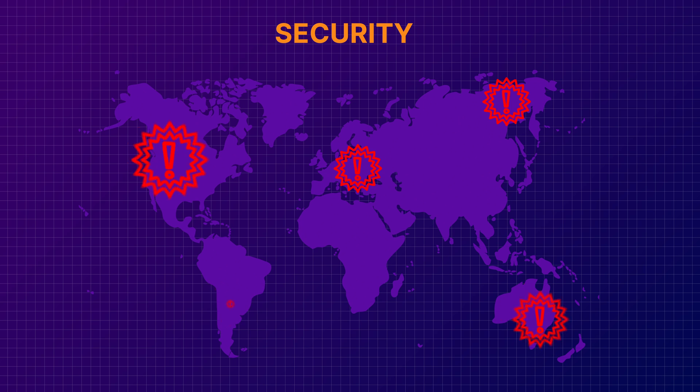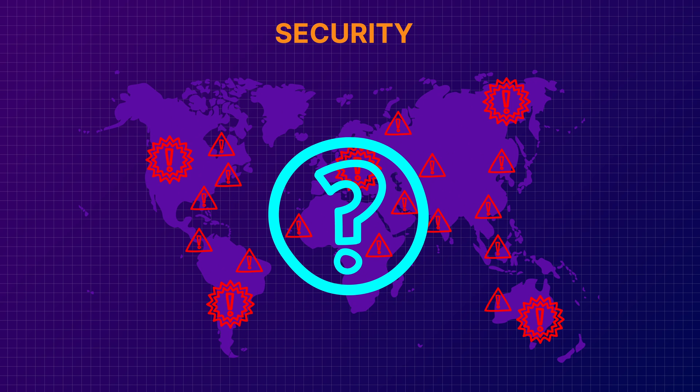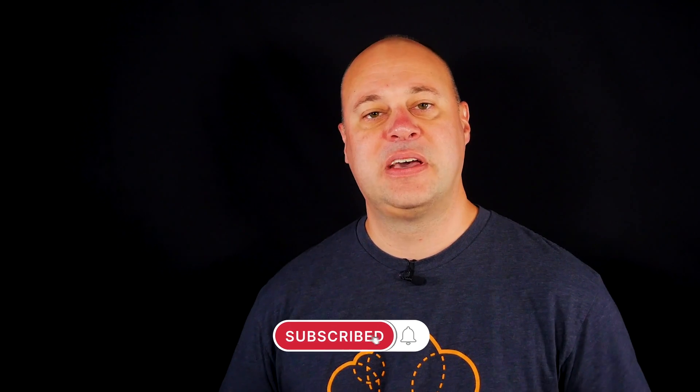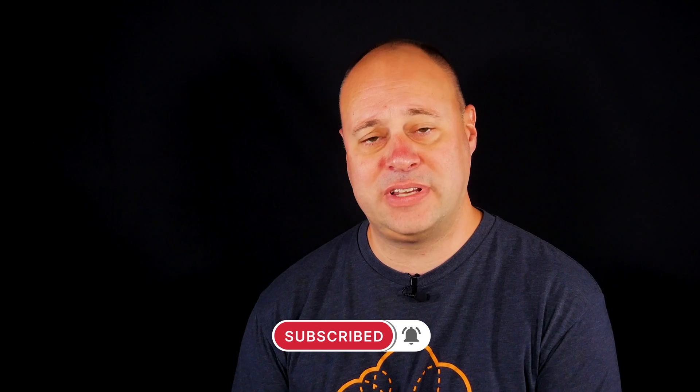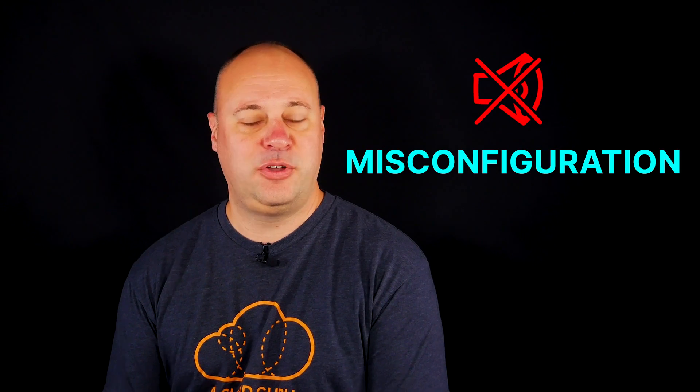It seems not a week goes by without some news story about a giant data breach, let alone all those breaches that go undetected. So what is the most common cause of cloud-based data breaches? Is it nefarious hackers in their stereotypical black hoodie hunched over a glowing monitor? Nope. According to a 2020 survey of 300 cloud security professionals, the most common root cause for cloud data breaches is misconfiguration — human error.